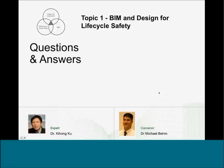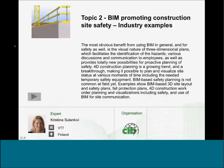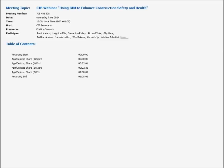We're going to move on to presentation number two from Christina Sulankivi, a research scientist at the Technical Research Centre of Finland. Christina's presentation provides some industry examples and work she's done in Finland on BIM promoting construction site safety.